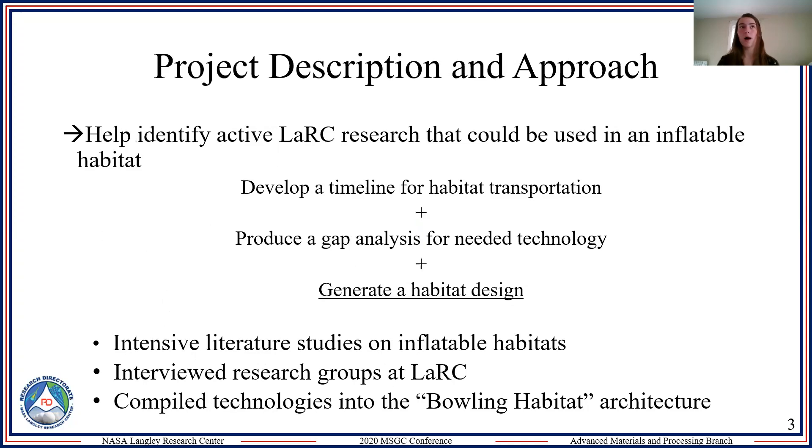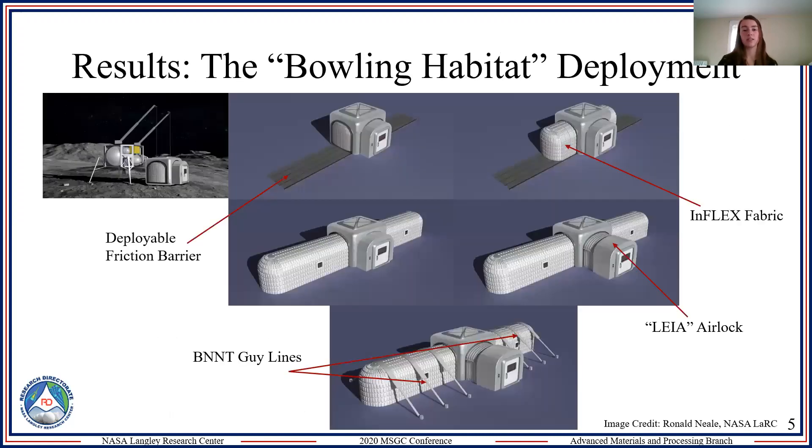My overarching project goal was to help identify active Langley research that can be used in inflatable habitats. There were three major milestones: developing a timeline for habitat transportation, producing a gap analysis for needed technology, and generating a habitat design. I did this through an intensive literature study on inflatable habitats, interviewed many research groups at Langley to learn about their technologies and possible applications, and then compiled all applicable technologies into the lunar habitat.